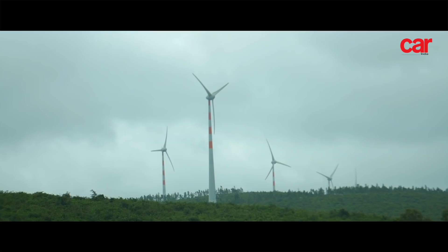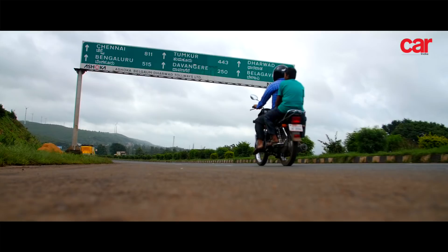As darkness gave way to a cloudy but pleasant day, we had already crossed over into Karnataka.